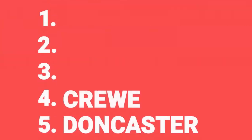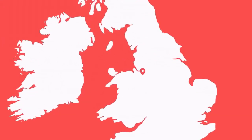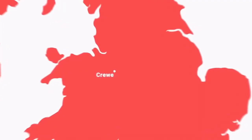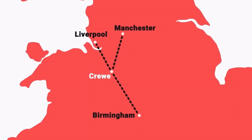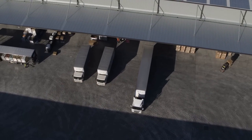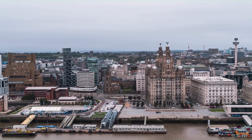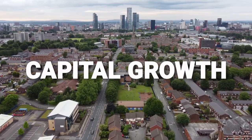Number four on our list is Crewe. Crewe is a wonderful place because it's one of the best connected towns in the UK — and it's going to become the best connected town in the UK. Already, it's got great train links and it's just off the M6. And when HS2 comes to town, pretty much every major city in England is going to come within about an hour's reach. As a result of those amazing connections, it's a logistics hub with lots of local employers, meaning rentability is always super strong. With the North West being one of the top regions for capital growth, it's looking strong on that front too.